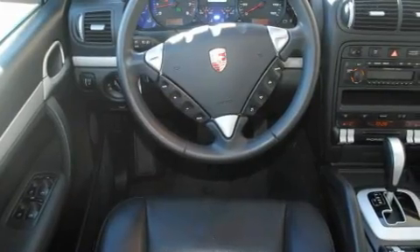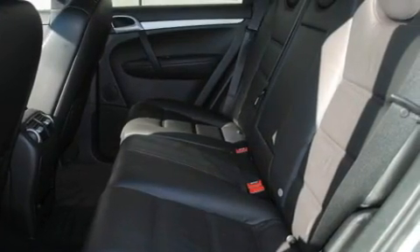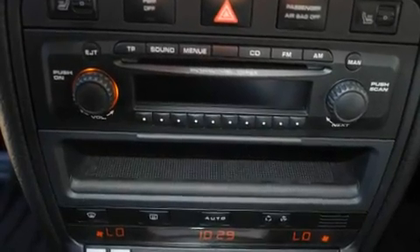Its top features include dual power seats, air conditioning, a power opening tailgate, 12 strategically positioned speakers, leather seats, variable valve timing, heated washer fluid, traction control and stability control systems, a split folding rear seat, and this vehicle has less than 28,000 miles.